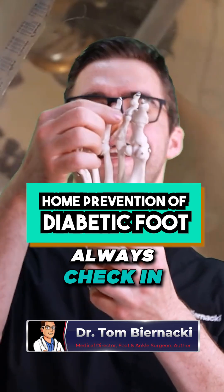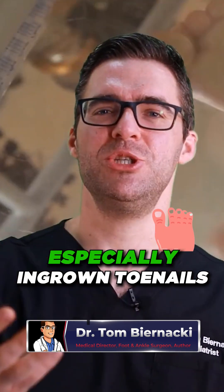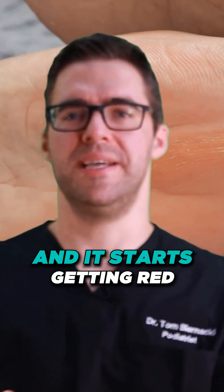If you can't see the bottom of your feet, always check in between the toes. Front and in between the toes are the keys, especially ingrown toenails. That's where infections usually start. What happens is the infection usually travels up the leg and it starts getting red.